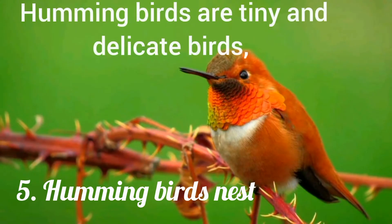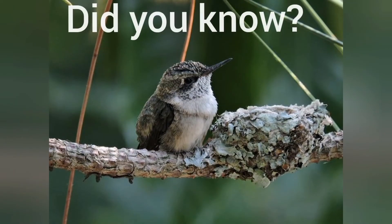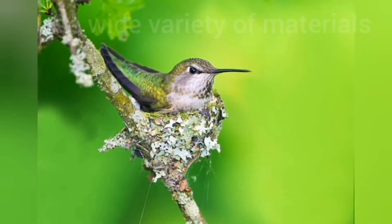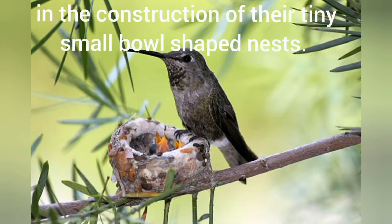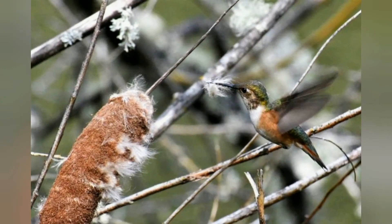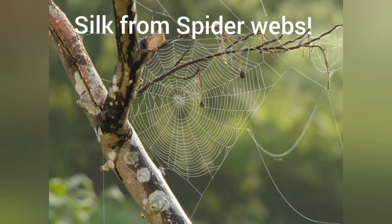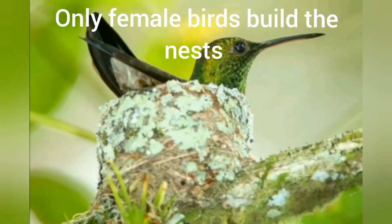You may know hummingbirds are tiny, delicate birds, but did you know about their remarkable nest building skills? Hummingbirds use a wide variety of materials in the construction of their tiny, small bowl-shaped nests, including mosses, plant fibers, dandelion flowers, cattails, small bits of cotton, lichens and feathers — all bound together with the sticky, flexible silk from spider webs. Only female birds do all this work, building these soft, perfect nests.